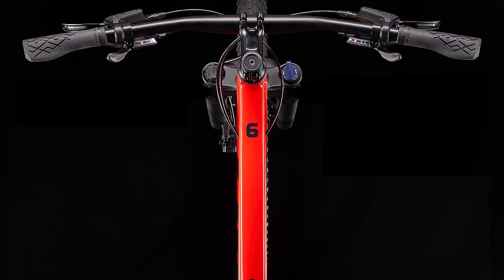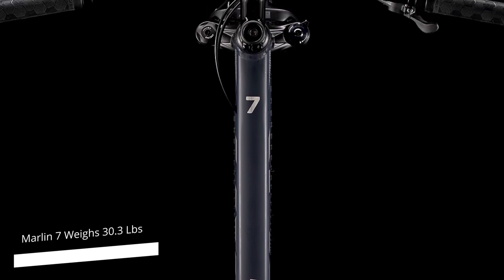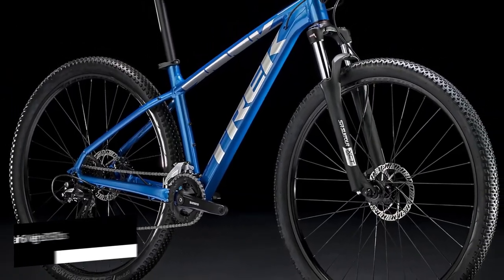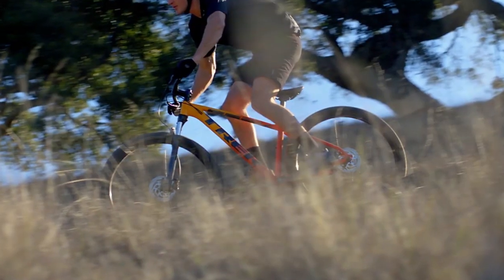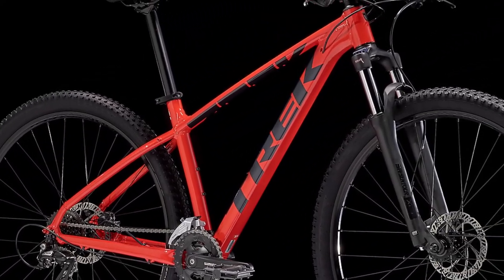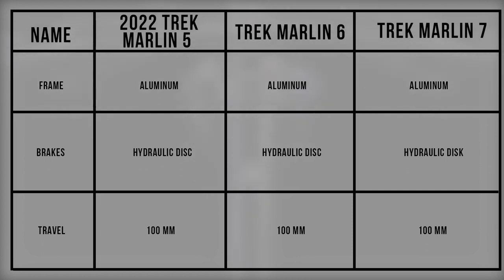Apart from the gears, these three bikes also differ in weight. The Trek Marlin 7 weighs 30.3 pounds, the Trek Marlin 5 weighs 30.8 pounds, and the Trek Marlin 6 weighs 31.97 pounds — making it the heaviest of the three, meaning you have to use more effort to ride it compared to the other two models.